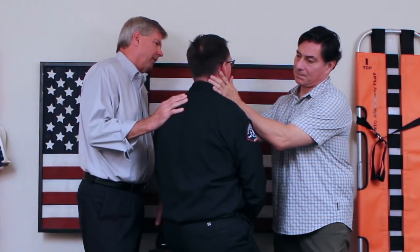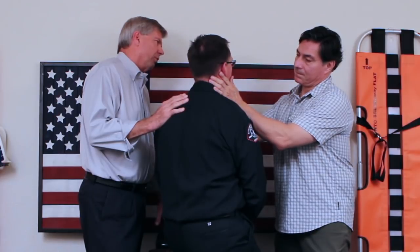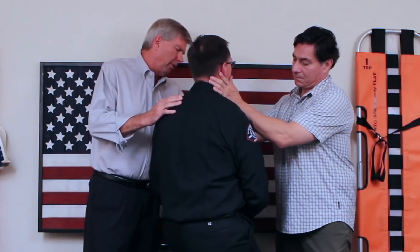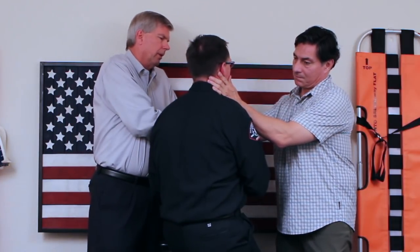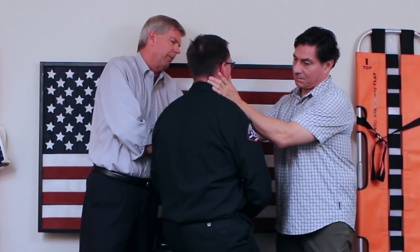Dr. Schatz continues the exam: 'What's your name?' — 'Kevin Mackey.' — 'Do you know where you are?' — 'I'm at Sac Metro Fire's headquarters.' — 'Do you know what day of the week it is?' — 'It's Friday.' He then checks upper extremity motor and sensation: 'Can you squeeze my fingers real quick here? Both sides? Squeeze hard. Can you feel me touch you here? How about over here?'